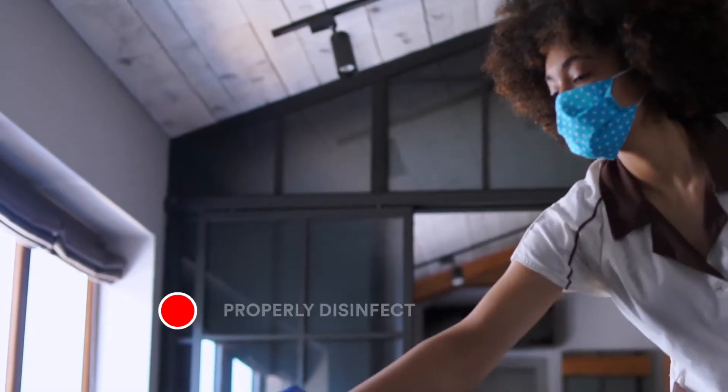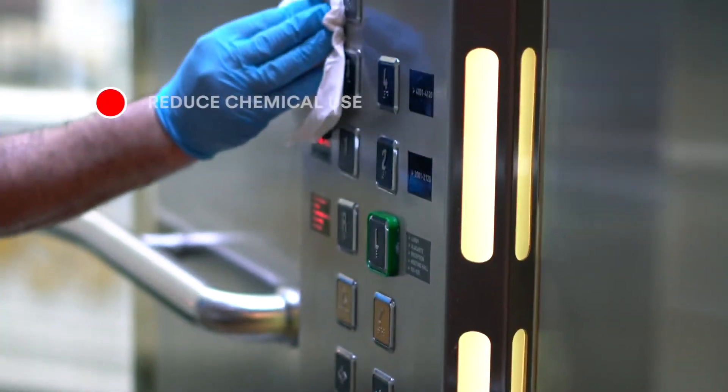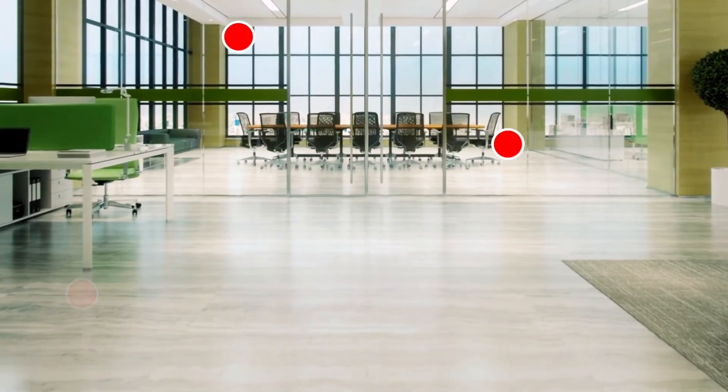Properly disinfect hard, non-porous, high-touch surfaces and even remove germs using only water. Whatever your challenge, we've got you covered. At 3M, we have solutions for every surface.